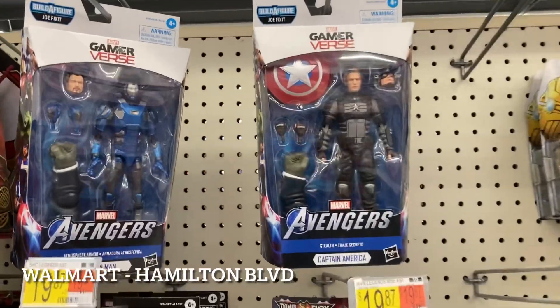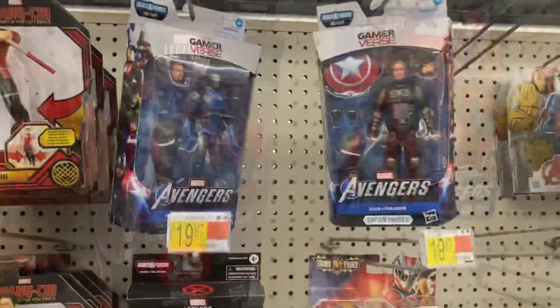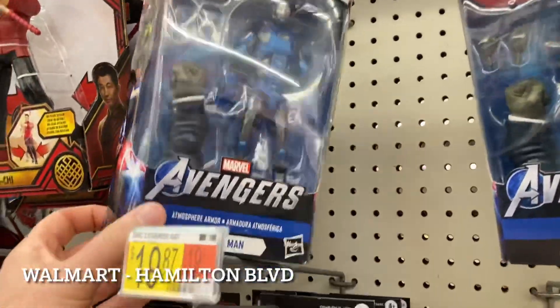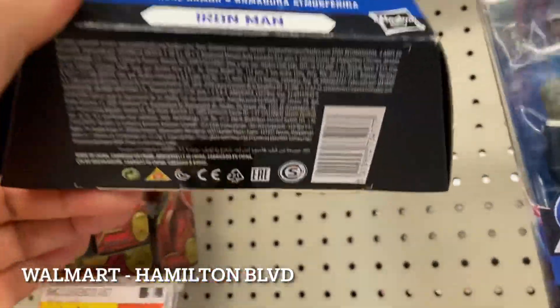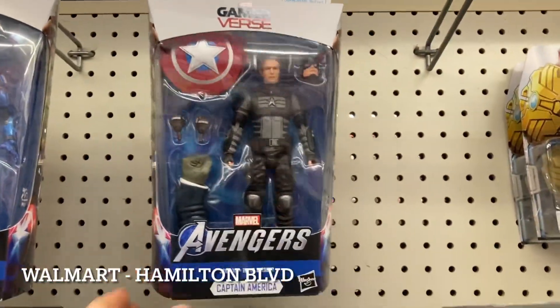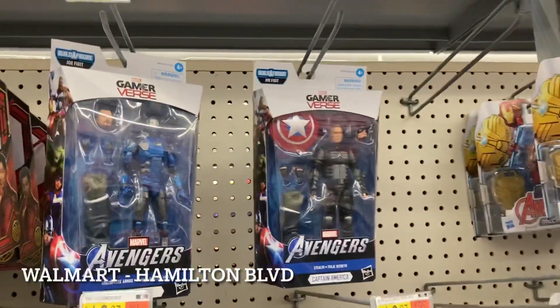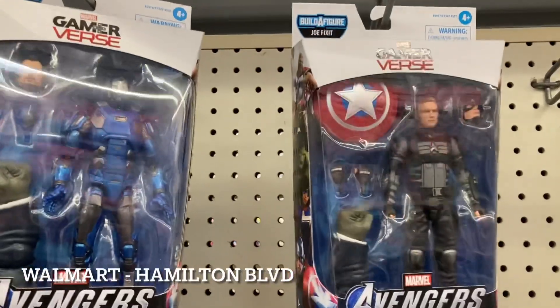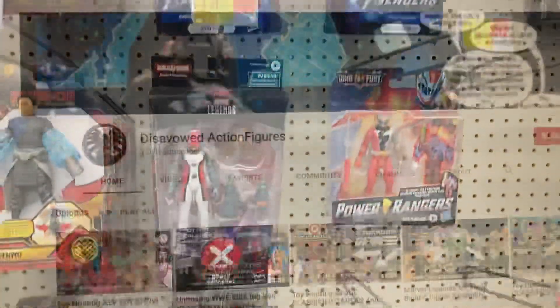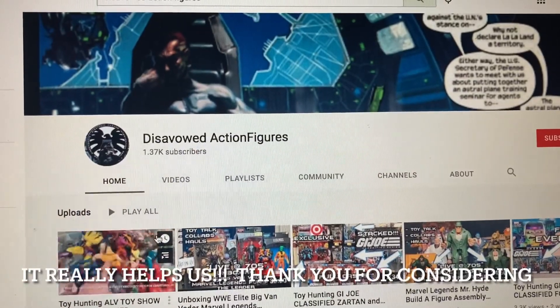As usual, if I don't show you what's there it means there's nothing worth showing. Quick update - I just scanned both of these and they are on clearance for $14.90. This wave is on clearance if you're looking for it - it's here at Linden Street. I'll be leaving them behind since I already built Joe Fix-It and sold off these figures.